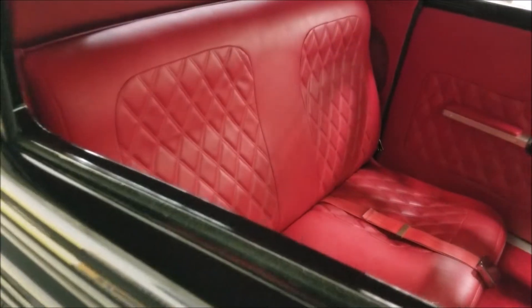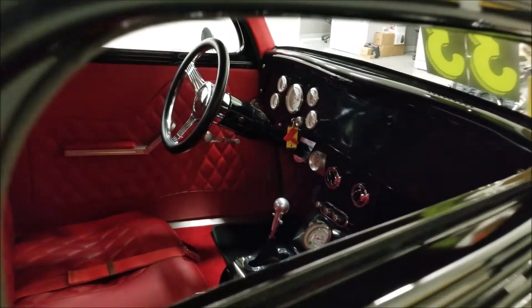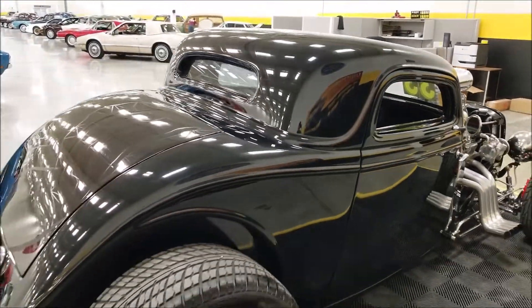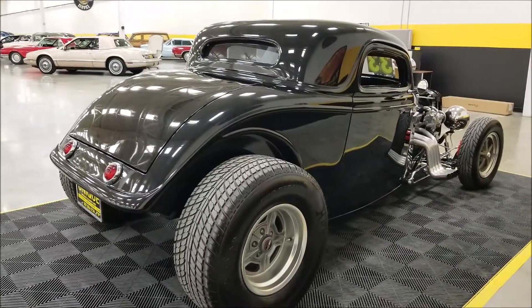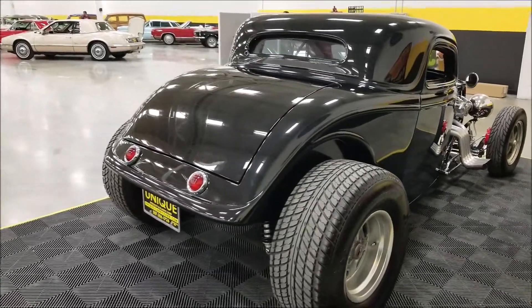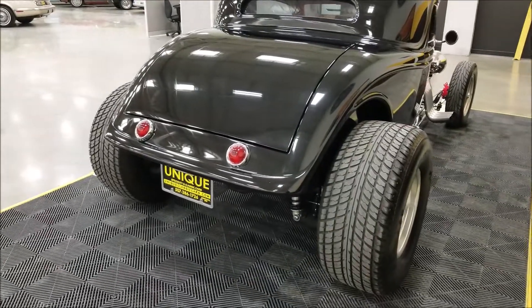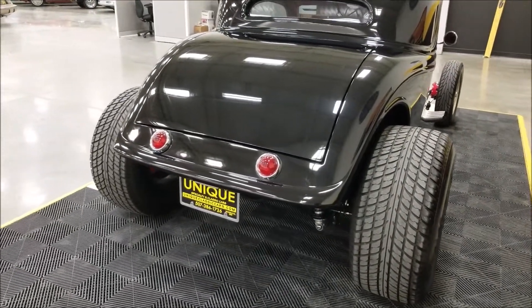Taking a little peek at the interior — like I said, a diamond tuck red leather interior finished off very nicely, with Dolphin gauges, tilt column, and AC controls in the center. We do consider trades, financing is available, and of course we can assist you with getting this car to where you're located.